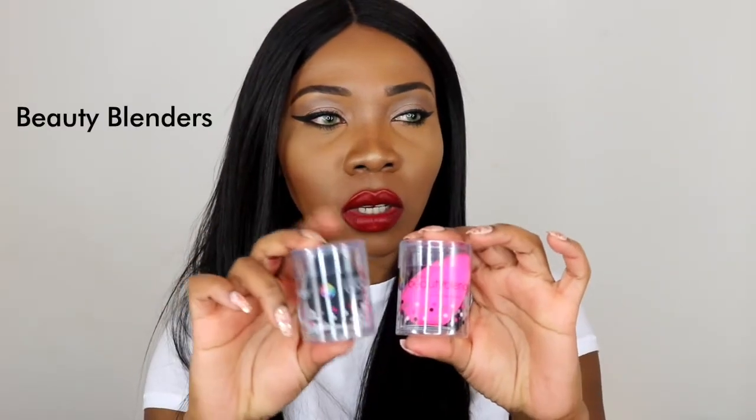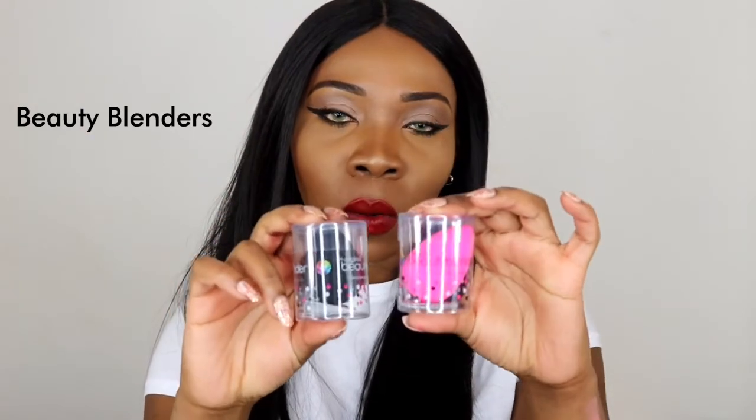I also got these beauty blenders from Beauty Bay — a black one and a pink one. I haven't used a beauty blender in months, since last year, and I noticed my makeup is not as seamless with a brush. I was looking at pictures from last year and thought why does my makeup look so much better than recently, and I remembered I used to use a beauty blender. Some people don't like them because they say it sucks in too much product, but I think it takes off excess product so you only have on your face what you need.